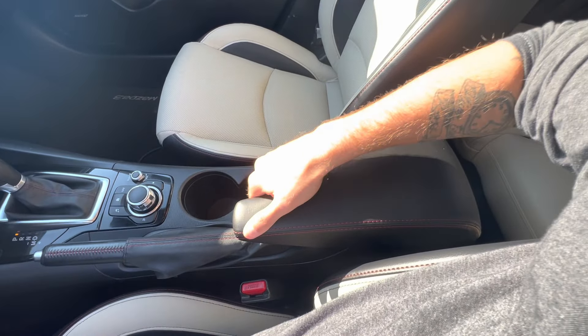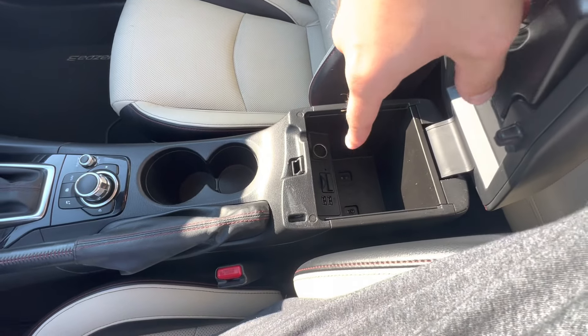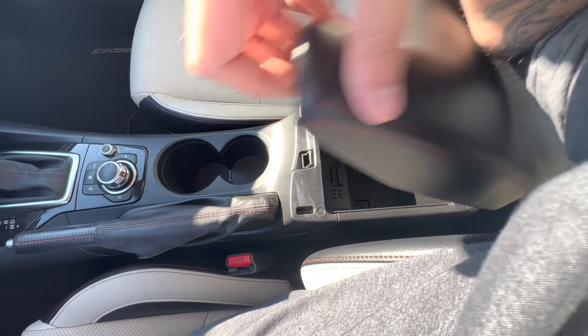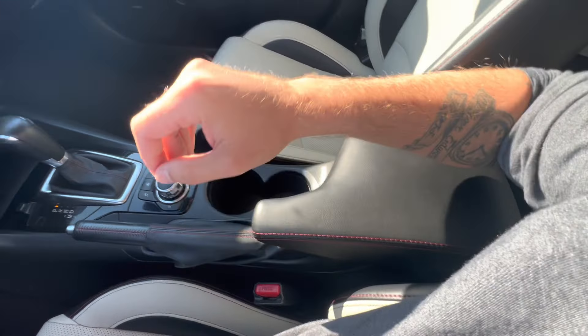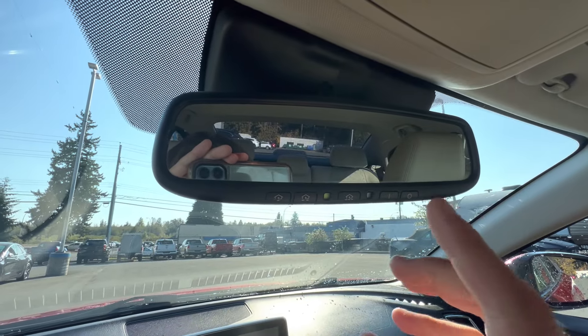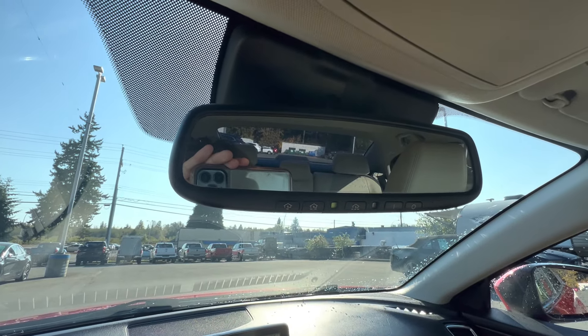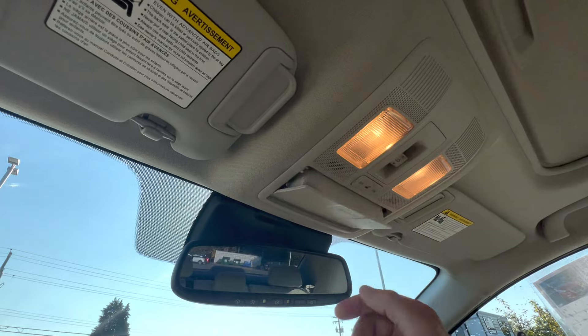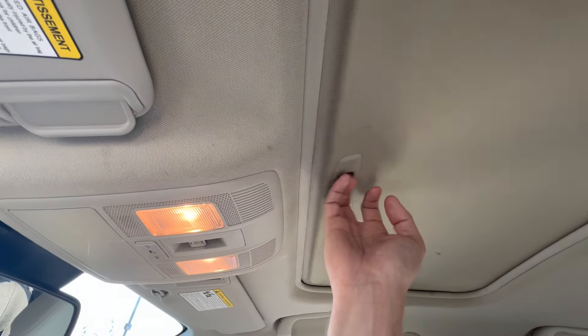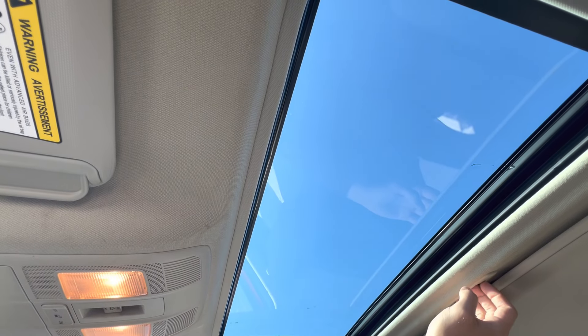Cup holders here, a nice center console for extra storage. There's USBs, the SD chip for navigation needs, and loads of room for change and whatnot. Your auto-dimming rearview mirror is programmed for one, two, and three garage door openers. You've got the sunglass holder up here, felt-lined as well. And behind that is your power moonroof, letting you get extra airflow or lighting inside the cabin.